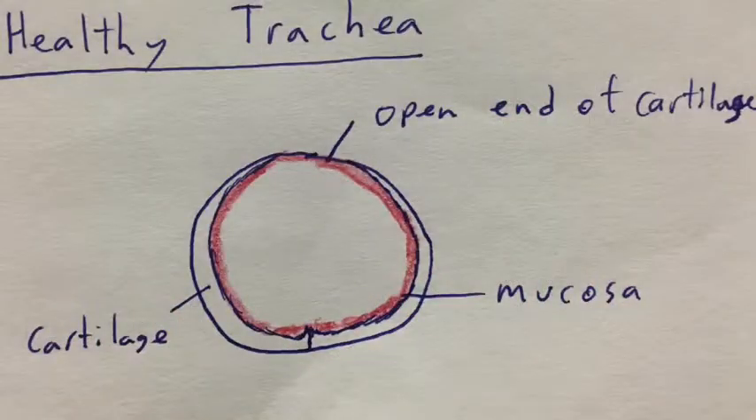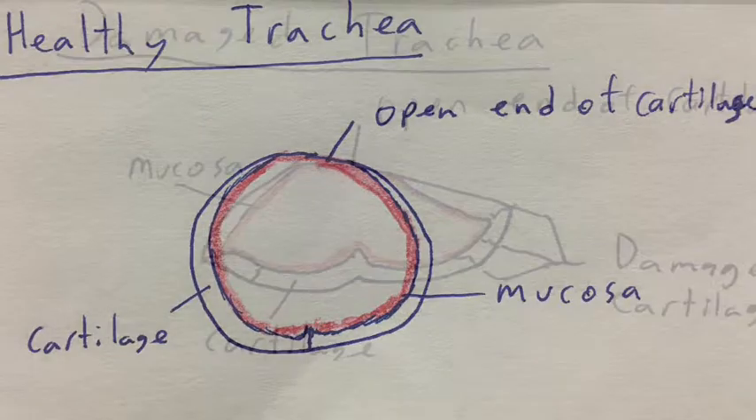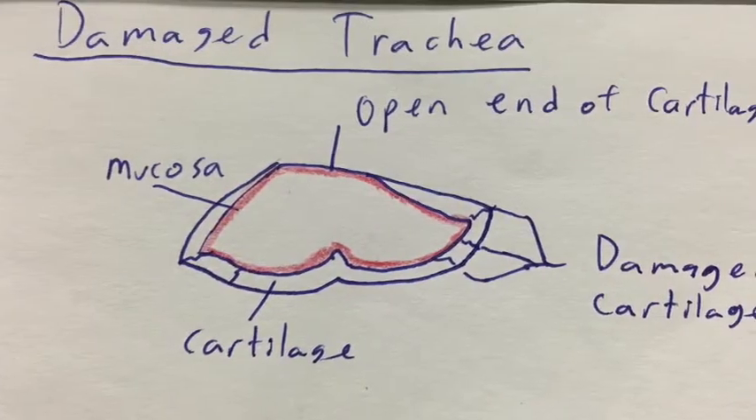And now for physiology. When the trachea is damaged, it does not allow air to flow in and out of the lungs. The c-shaped cartilage rings that line the trachea are meant to hold it open. The lungs bring in air when the diaphragm contracts and creates low pressure in the chest cavity. If the cartilage is damaged, the pressure will cause the trachea to collapse and prevent air from entering the lungs. This is what a healthy trachea looks like. This is what an injured trachea looks like.